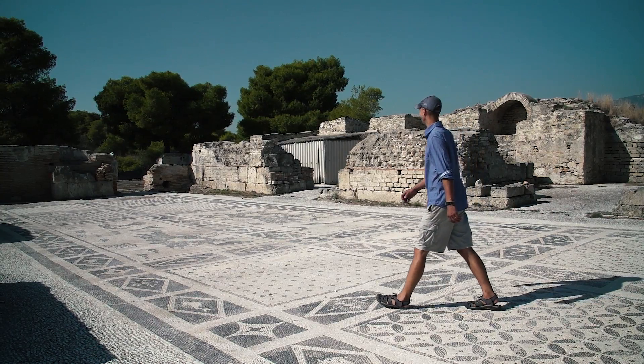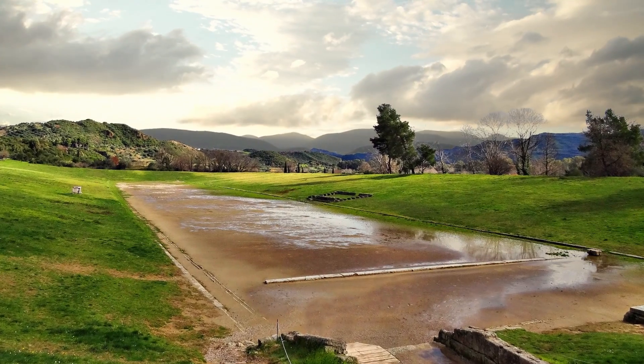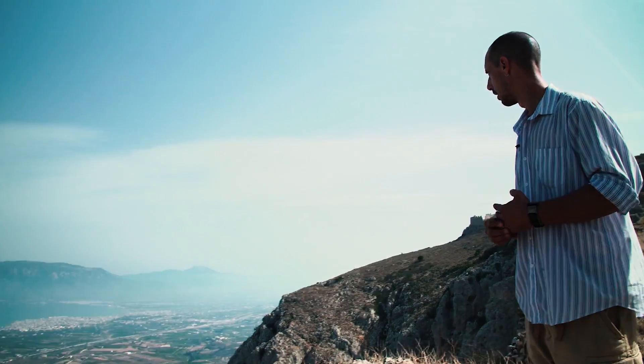We think we actually have what would be known in the ancient world as a gymnasium. It's kind of exciting because we know of one of these sort of practice running tracks at the site of Delphi. But the only other example we have of a thing like this is at the site of Olympia, the home of the Olympic Games.